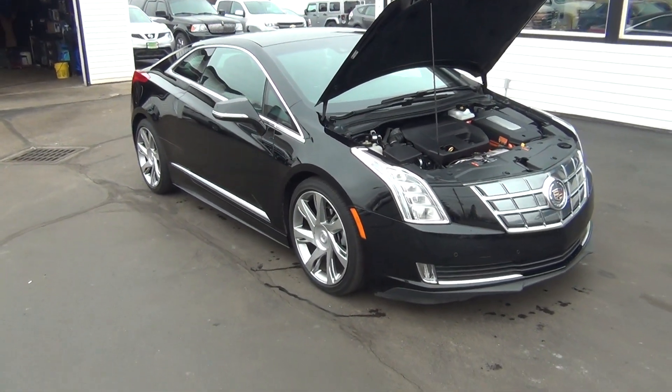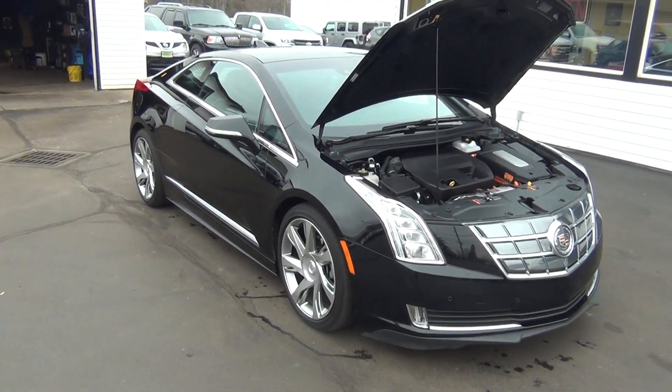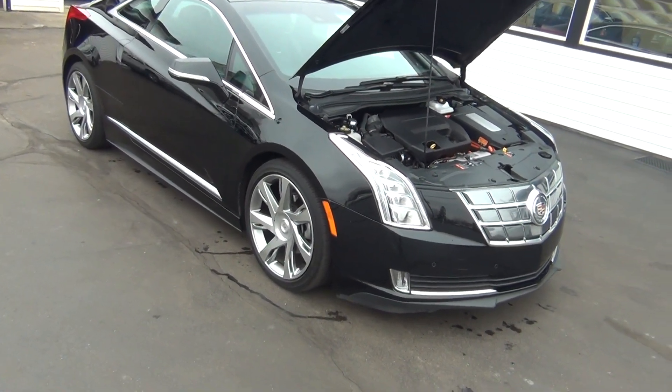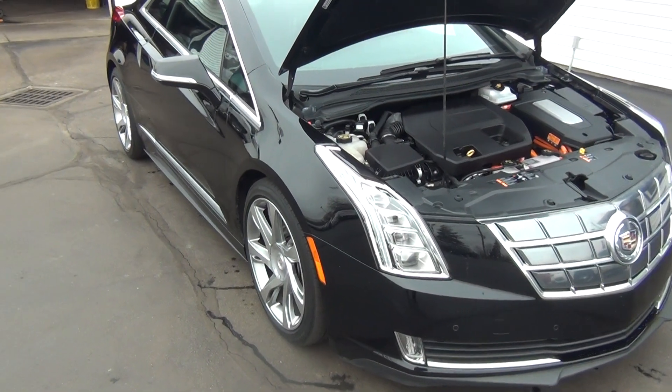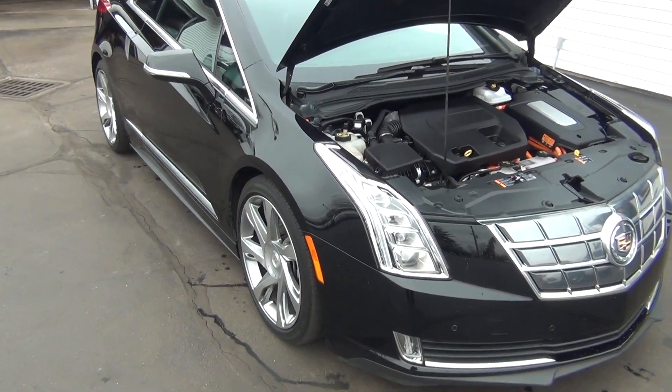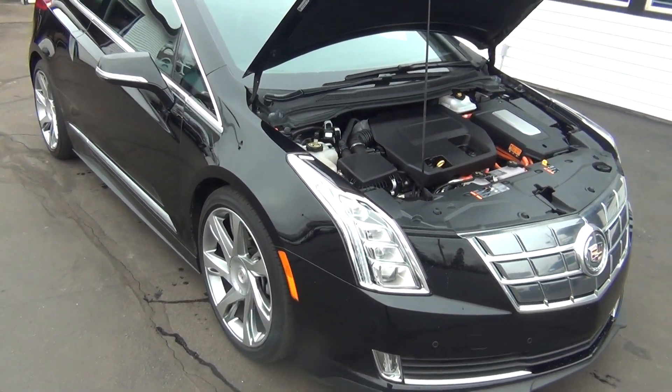Hello and welcome to Midtown Auto Center. My name is Paul, and today I'd like to thank you for taking a look at our 2014 Cadillac ELR. It's a luxury hybrid vehicle, so it gets excellent gas mileage.